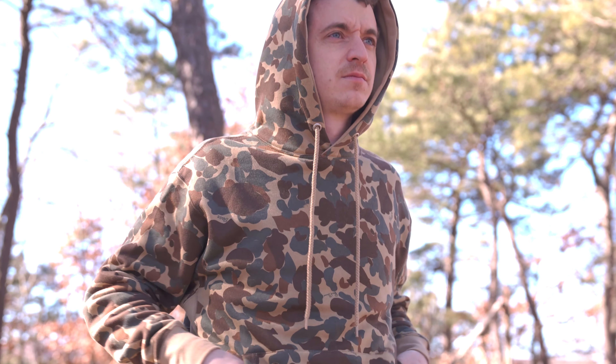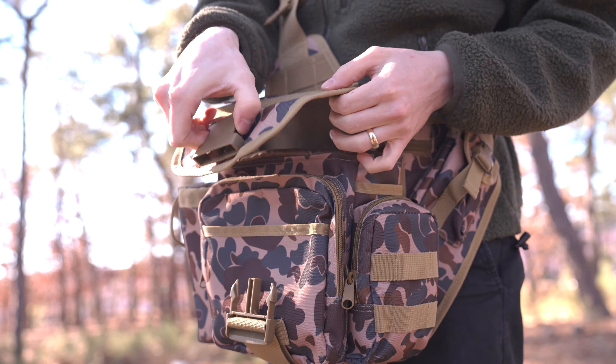And what would a hunting collection be without accessories like the Medium Transport Pack, the Advanced Tactical Bag, the Boonie Cap for that retro look, and more.